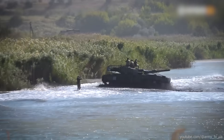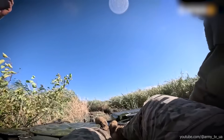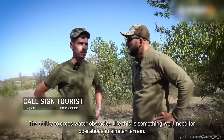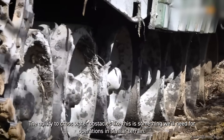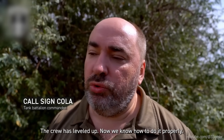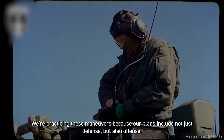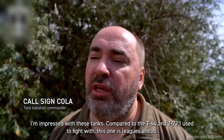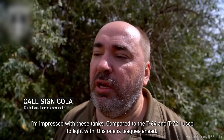But it does beg the question: why risk such an expensive machine in the first place? The ability to cross underwater obstacles like this is something we'll need for operations in similar terrain. The crew has leveled up — now we know how to do it properly. We're practicing these maneuvers because our plans include not just defense, but also offense. I'm impressed with these tanks. Compared to the T-64 and T-72 I used to fight with, this one is leagues ahead.